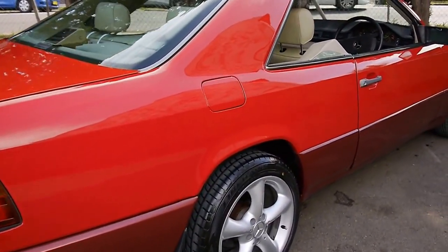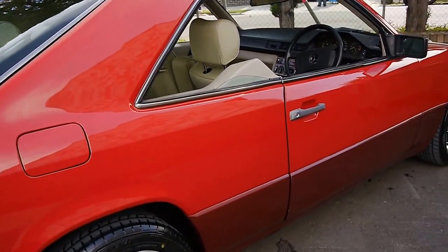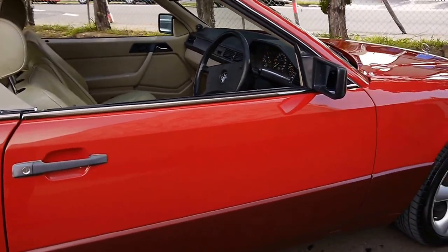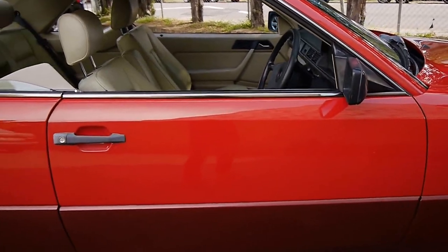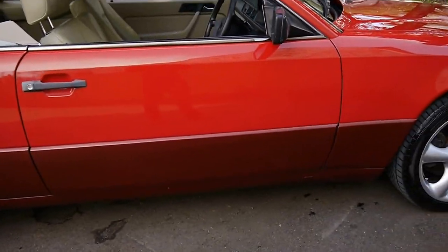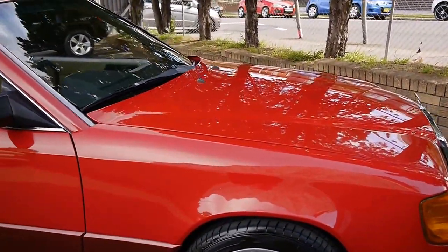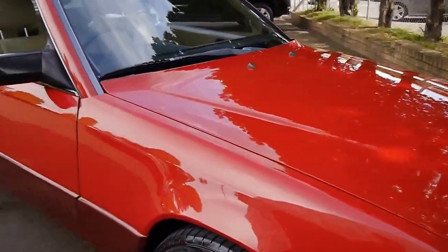Good morning ladies and gentlemen, my name is Richard from the Old Timer Car Centre here in Marrickville, New South Wales. We've got a lovely 300 CE 12-valve, Australian delivered in signal red with parchment leather interior, that has travelled 235,000 kilometres — and it's a lovely car.